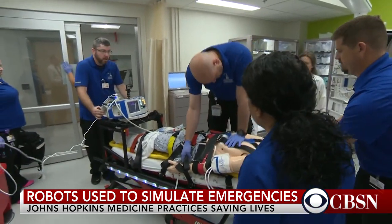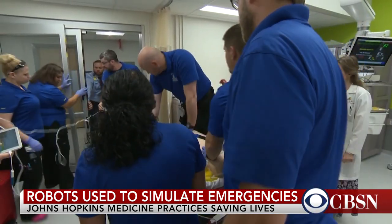The level of realism enables us to look at teamwork, look at communication factors, and engages the learner much more than when it was a static white room.